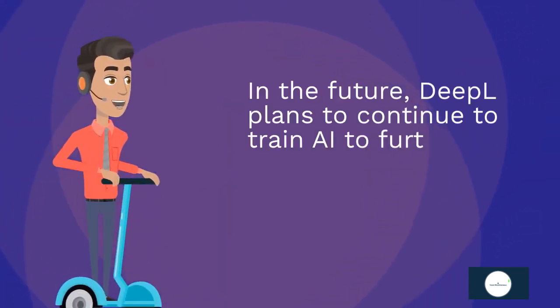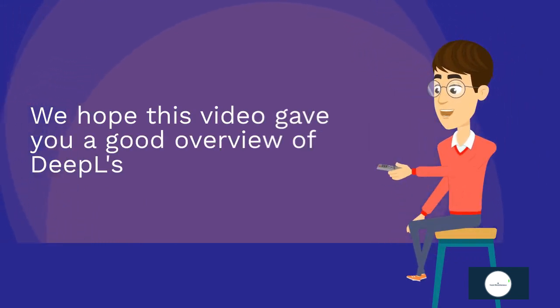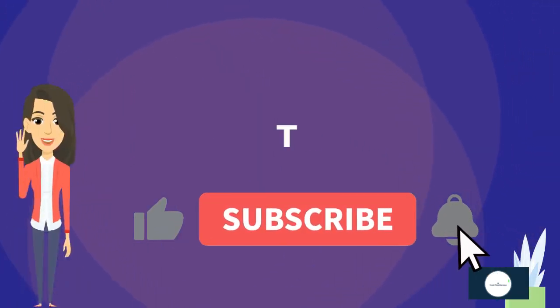In the future, DeepL plans to continue to train Write to further improve accuracy and realize smooth communication. We hope this video gave you a good overview of DeepL's new feature, Write. Thanks for watching.